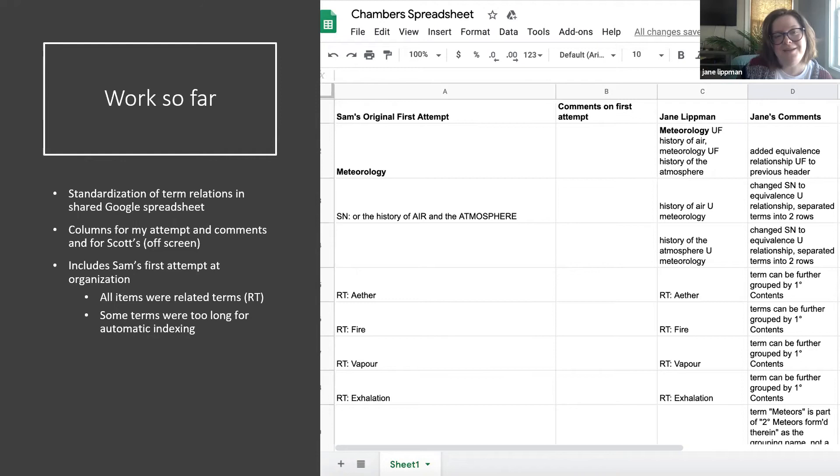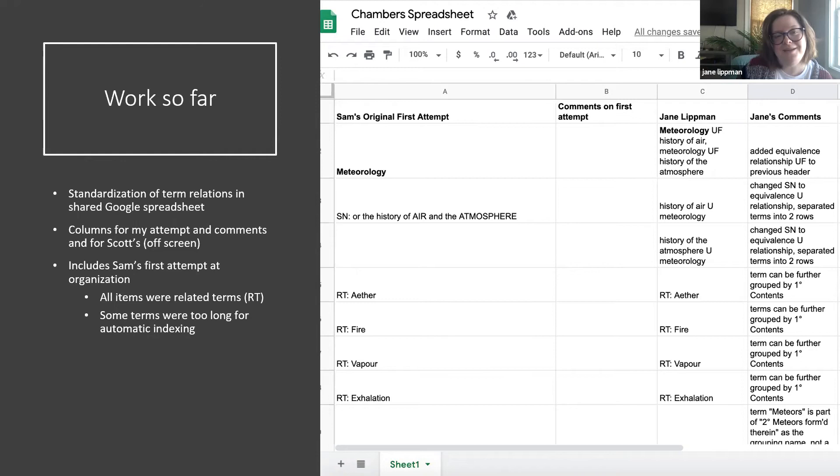Ideally, if I learn something from this project — which I feel like I'm definitely learning at least about collaboration and knowledge sharing — I'll be better set up to be an ontologist or a taxonomist, as opposed to just a more general-purpose metadata librarian. There are really cool jobs out there for that. The art museum in Philadelphia wanted a taxonomist about a year ago to merge all of their collections into a hierarchy. Hopefully this project will get me well prepared for things like that.